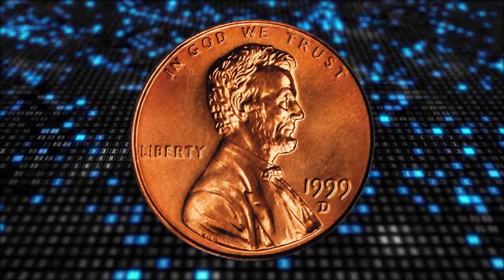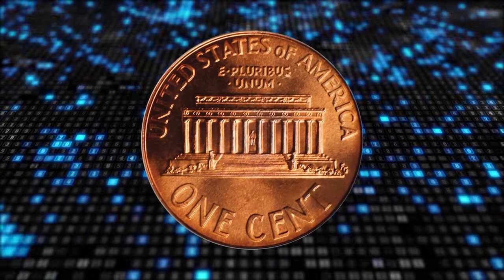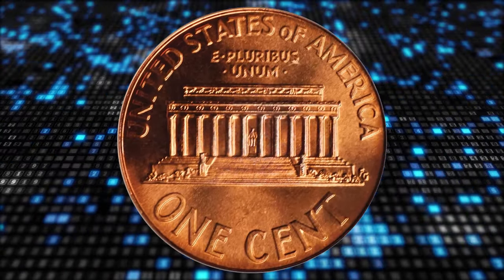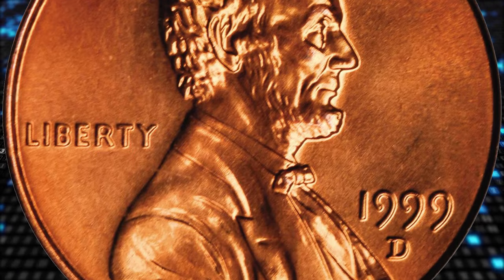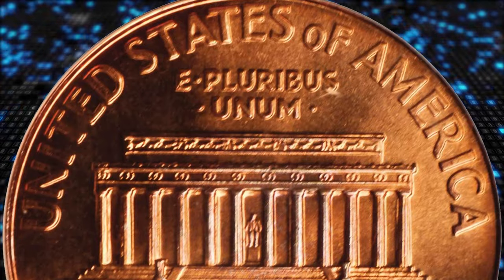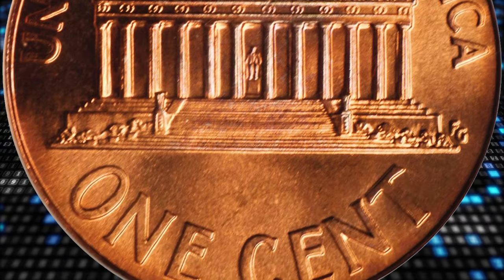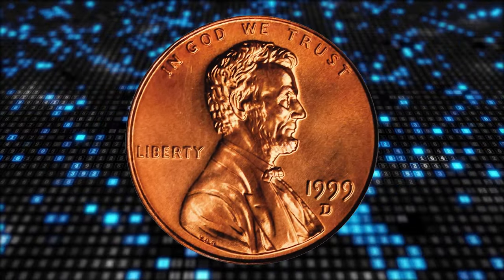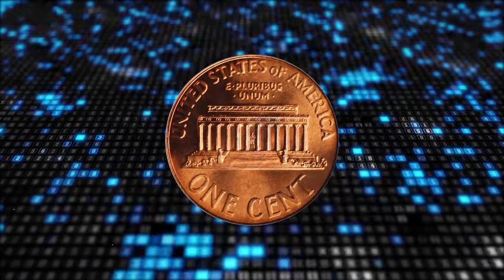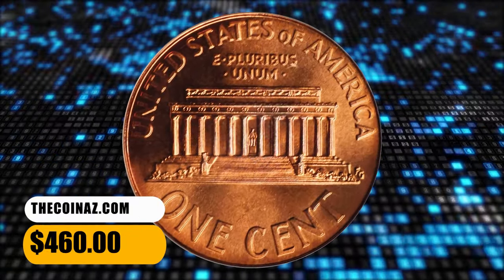1999 D Lincoln Cent. The mint mark D indicates it was struck by the Denver branch of the U.S. Mint. The branch produced over 6 billion memorial copper-plated zinc cents for 1999, and uncirculated specimens are mostly sharply struck with minimal distractions. This coin was graded MS69 Red by PCGS, meaning it is at the threshold of numismatic perfection. Both leading coin grading services report a single specimen at this lofty grade with none finer. This superb gem fetched a sum of $460.